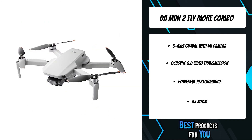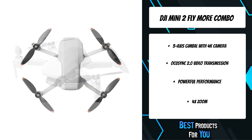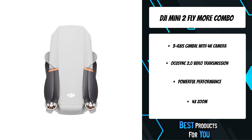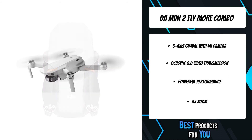Mini 2 can resist level 5 winds and take off at a max altitude of 4,000 meters, so your footage is stable even when flying along a windy coastline or high above an alpine forest. 4x digital zoom makes it safer and more convenient when transitioning between shots of varying distance and composition.